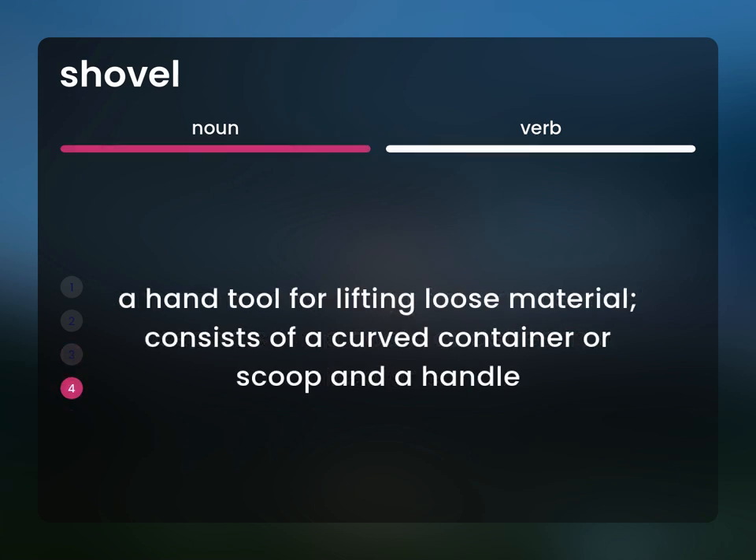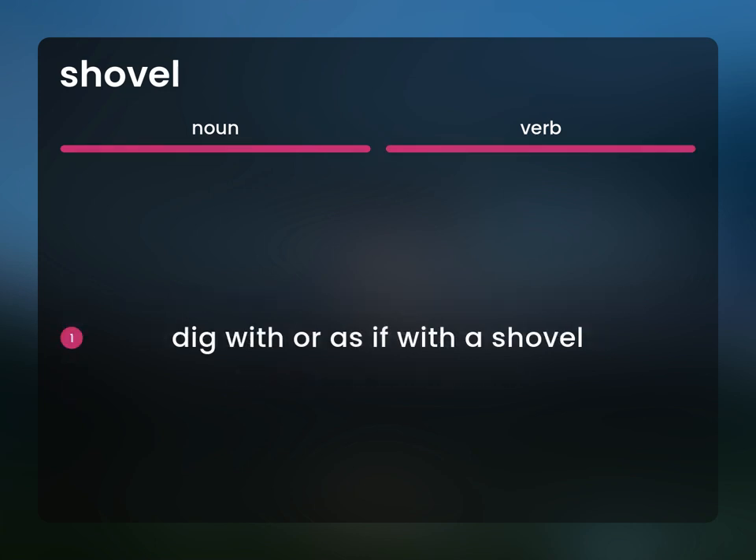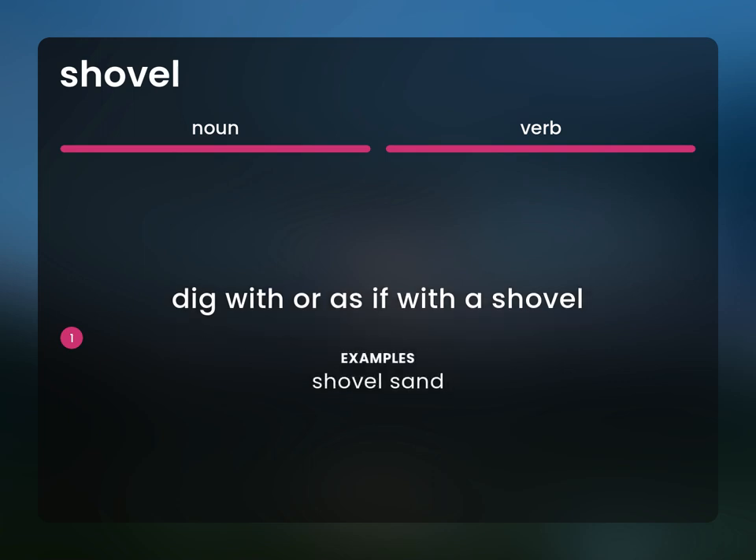A hand tool for lifting loose material. Consists of a curved container or scoop and a handle. Dig with or as if with a shovel. Shovel sand.